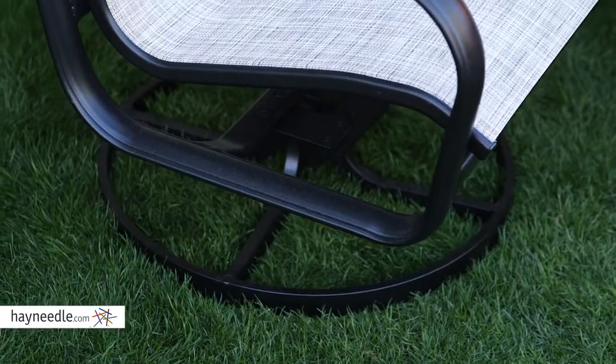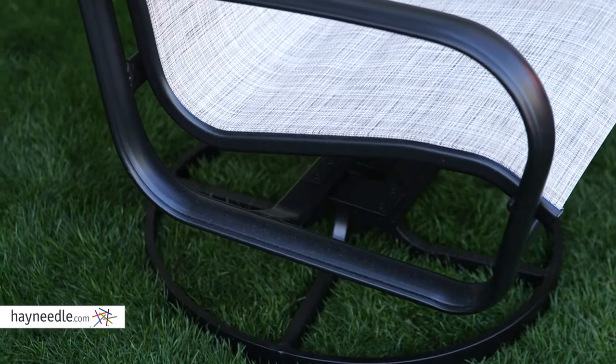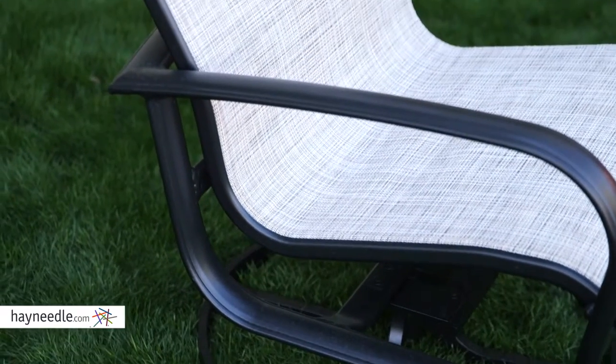The rust-proof aluminum frame is powder-coated, which makes for a highly resilient piece of furniture that can withstand the weather elements.